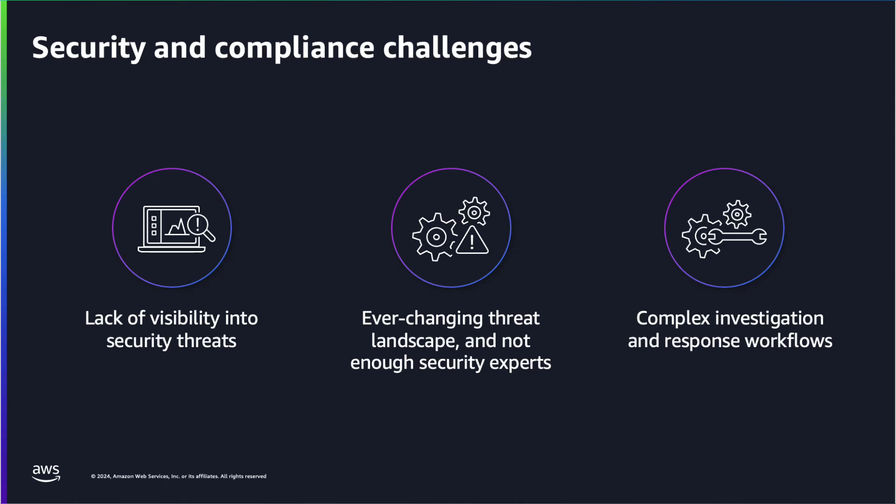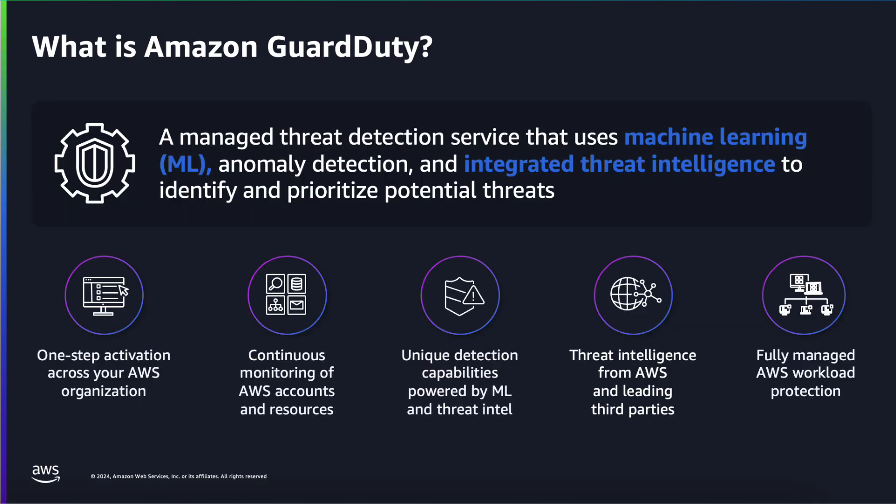As AWS workloads evolve, new accounts are added, resources are spun up, and zero-day vulnerabilities emerge. AWS workloads need centralized visibility to understand and enhance overall security monitoring. Amazon GuardDuty is the foundational threat detection service for AWS — a fully managed service that covers a broad range of AWS workloads. Using machine learning, GuardDuty establishes a baseline of normal behavior that detects anomalous or potentially malicious threats in the form of a finding.